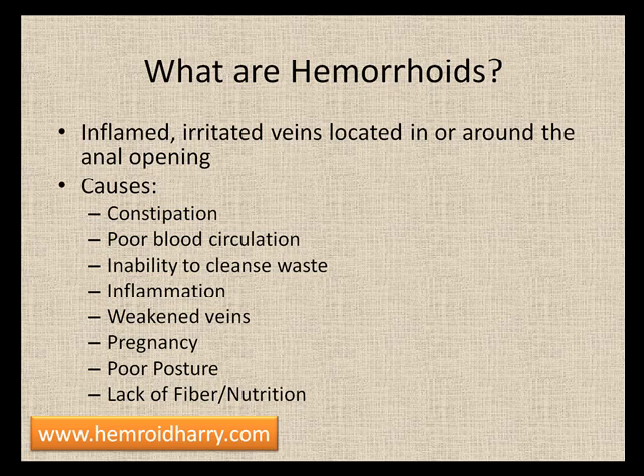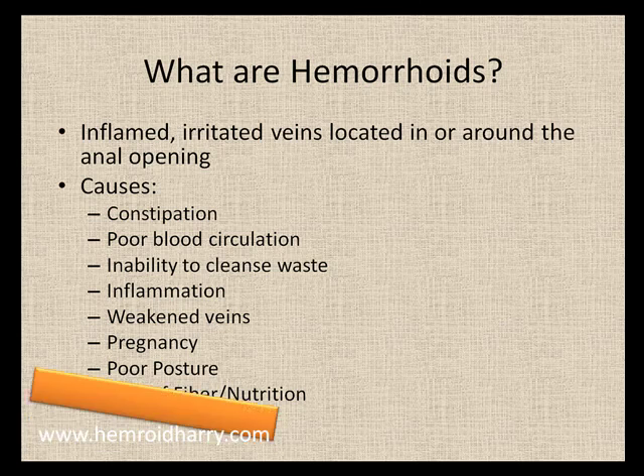Pregnancy is a huge factor in developing hemorrhoids. That extra weight of the baby and the straining during the birthing process can definitely cause wear and tear on the veins. Poor posture when sitting or lifting can also affect pressure on the veins. Lack of fiber and nutrition in your diet is key as well — fiber for obvious reasons related to constipation, and nutrition to help your body heal itself.